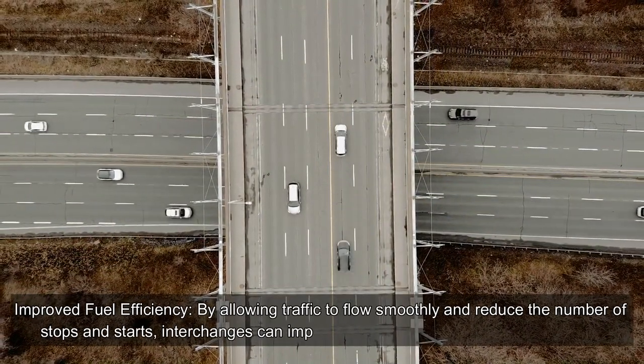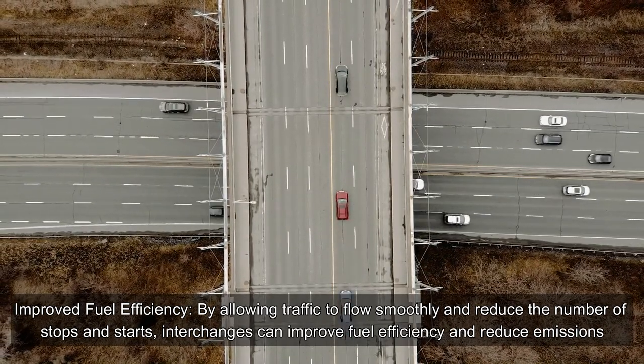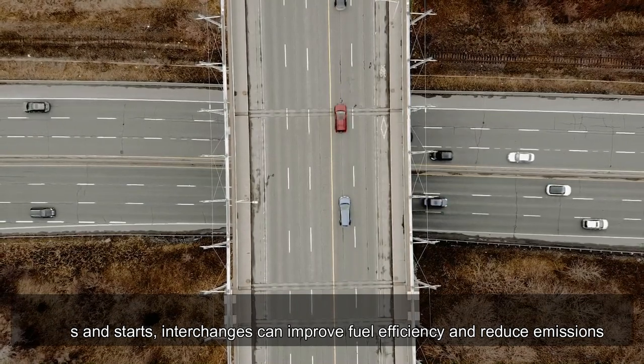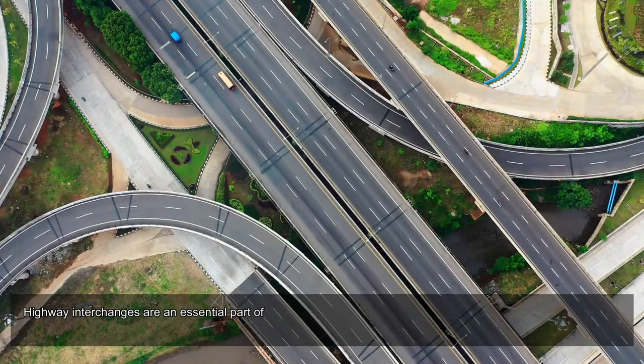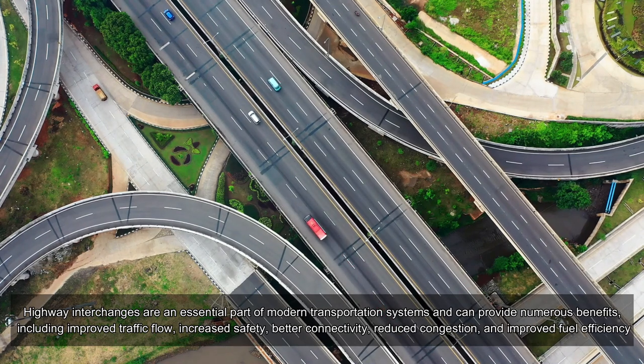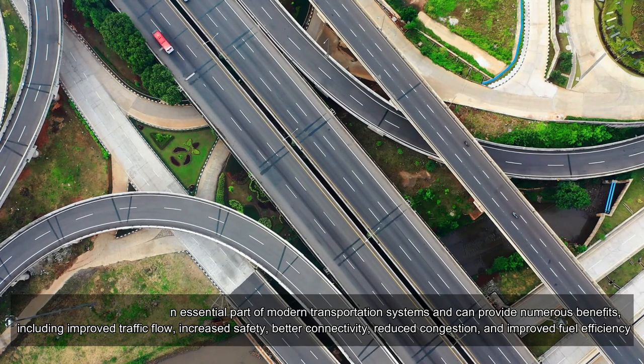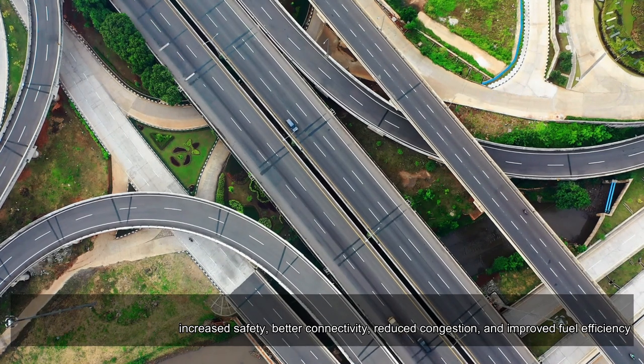By allowing traffic to flow smoothly and reducing stops and starts, interchanges improve fuel efficiency and reduce emissions. Highway interchanges are an essential part of modern transportation systems, providing benefits including improved traffic flow, increased safety, better connectivity, reduced congestion, and improved fuel efficiency.